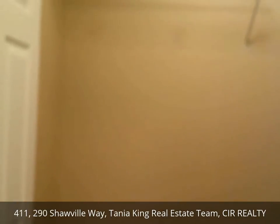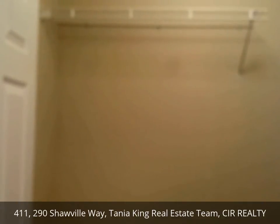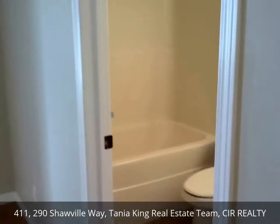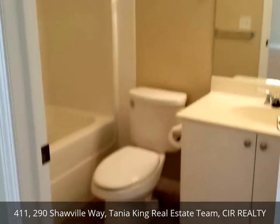So this here is a storage room — really, really good amount of space in here. The amount of storage that comes with this unit is exceptional. We've got the main bath right here; it is a four-piece bath.